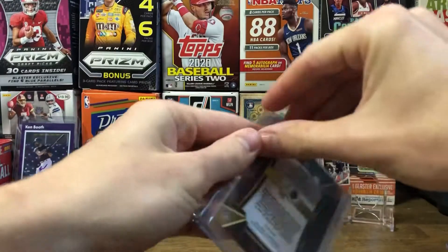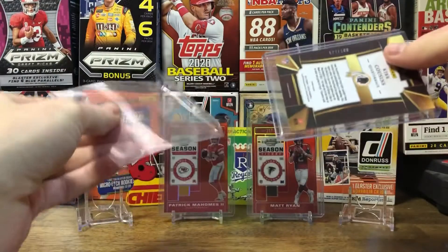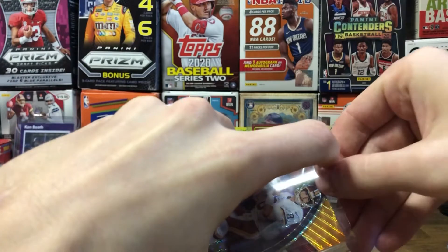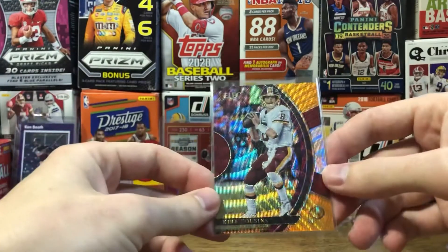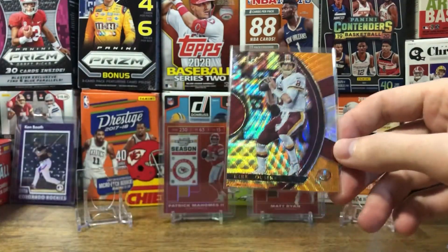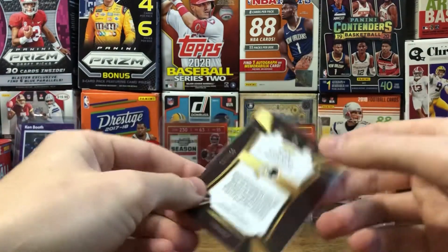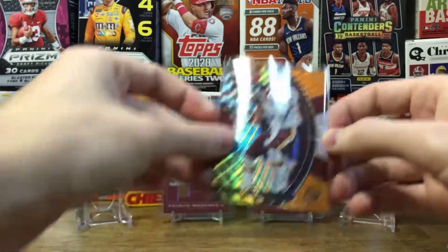This next card is not part of the optics set, but I purchased a Devante Parker tricolor a while back, and this one happened to pop up a couple weeks ago. I just thought it was really cool looking, and since Kirk Cousins isn't in the optics — he's in the Redskins or the Washington Football Team — the color scheme looked really well together, so I went ahead and picked it up for like three bucks. Number 127 of 199, just looks really cool.